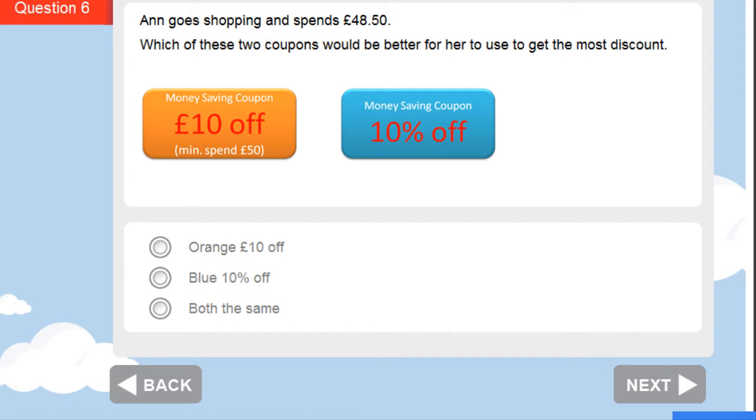In this question, Anne goes shopping and she spends £48.50. Now look at the orange voucher — it says minimum spend £50. So in fact she can't use the orange voucher. But she can use the blue one, and so the blue one is going to give her the better discount.